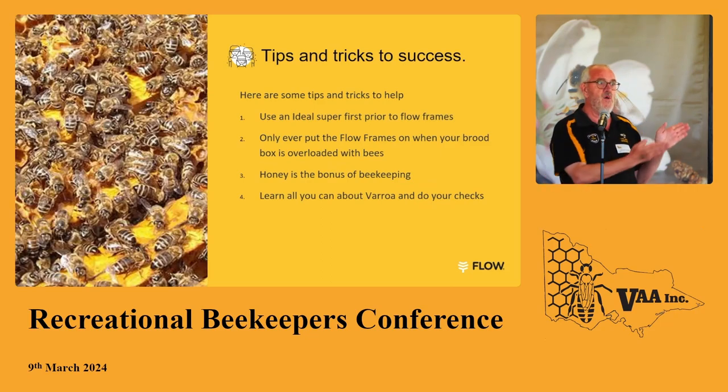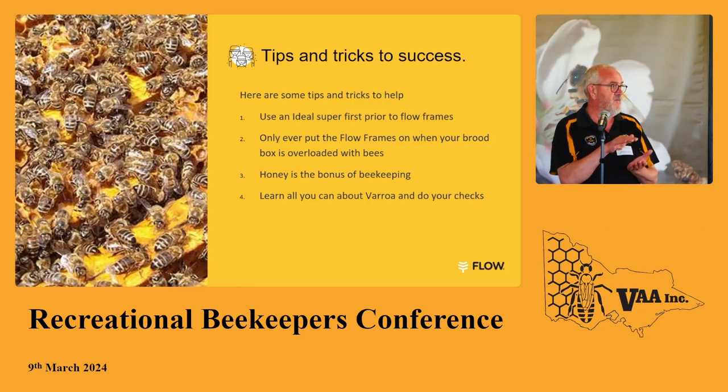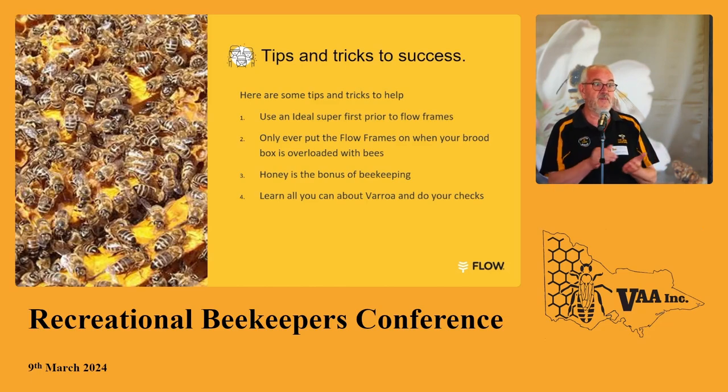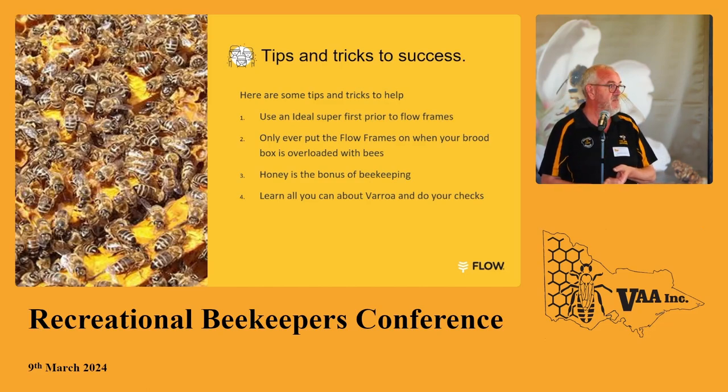Here's a picture showing the perfect time to put the Flow box on — the bees have no choice but to go up into the Flow Frames. One of the biggest tips I can give Flow Hive owners is to grab an ideal box first. Before you put the Flow Frames on, put your ideal box on and let them start building honeycomb. When it's three-quarters full, take it off, put your Flow Frames on, then put the ideal box back on top. The bees will crawl through the plastic, finish off the honeycomb, and by the time they finish, the plastic smells like them — they take to it just like that. That's one of the best tips for getting your Flow Frames populated and starting to get honey.